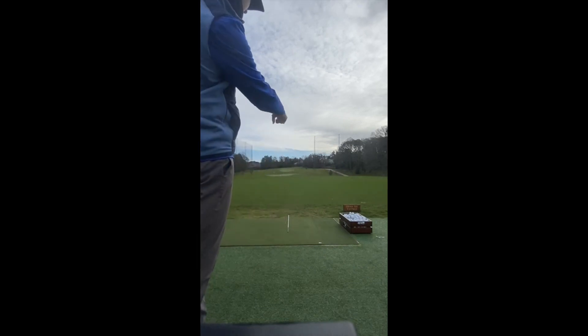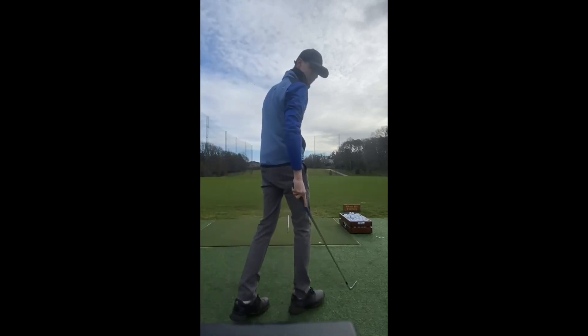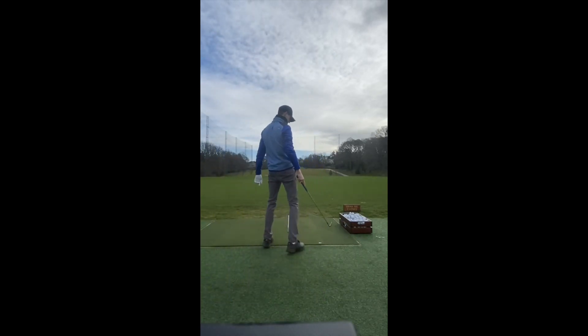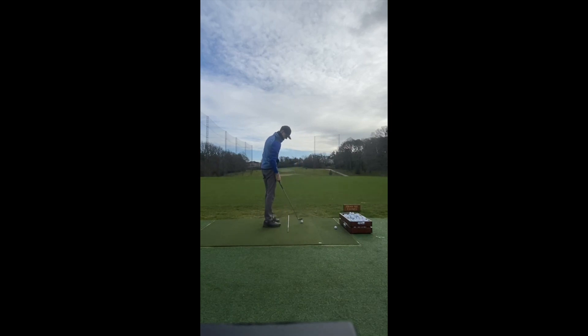Just got the 9-iron on, going at a red and white pole — it's just over the yellow flags, about 150 yards. Just hit some nice draws, standard shot shape.